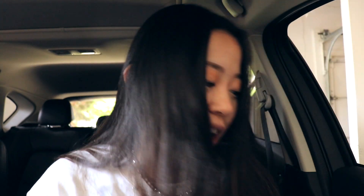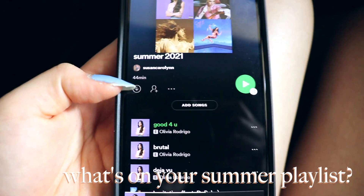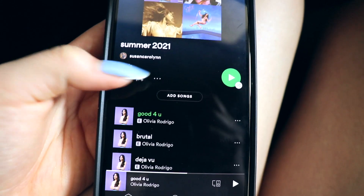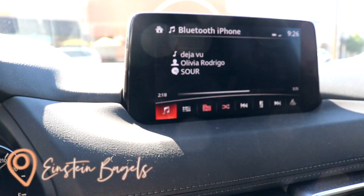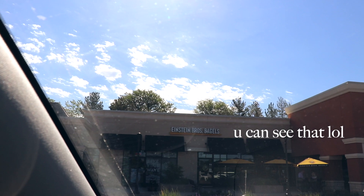I just knocked all the trash out of my side door — whoops! I'm currently working on my summer 2021 playlist. It's only 44 minutes and it's mostly Olivia Rodrigo songs because she is just wonderful. 'Sour' is such a breakup album but I'm single and haven't had a breakup in a long time, so I don't really have a reason to be screaming it at the top of my lungs — but I do it anyway. We're at Einstein's!